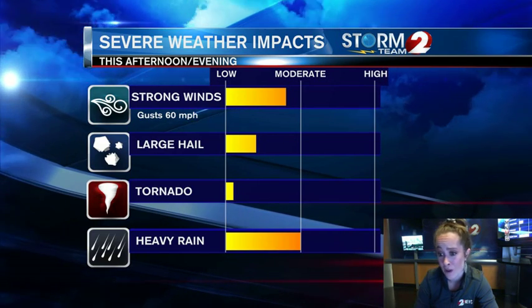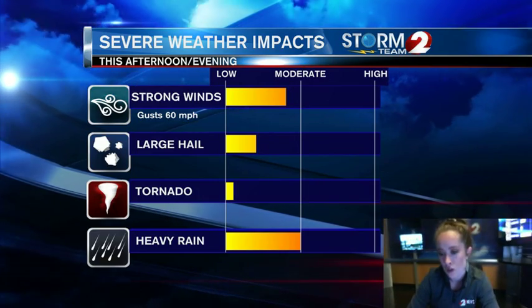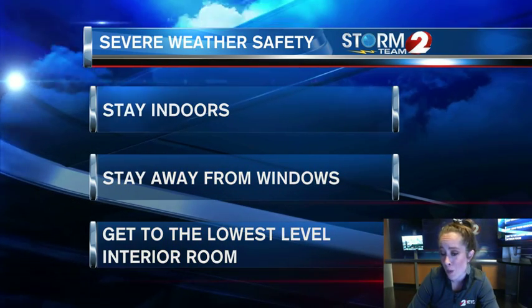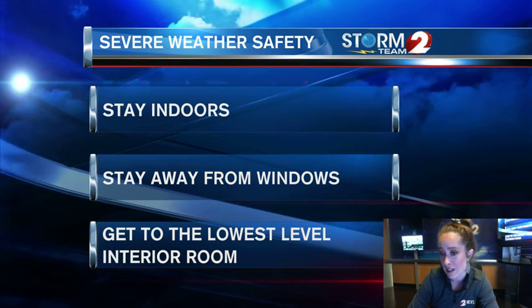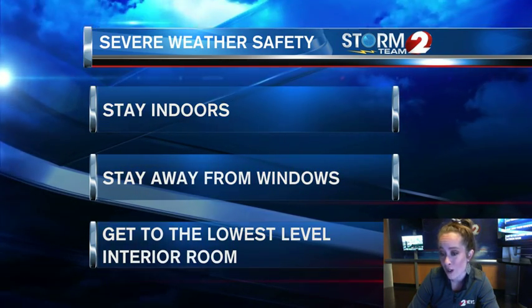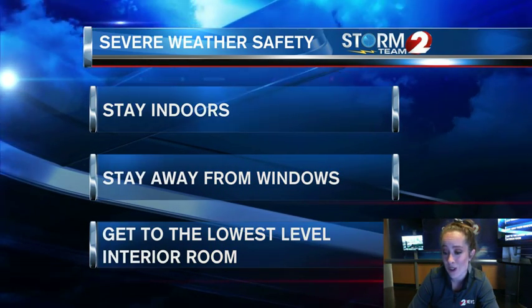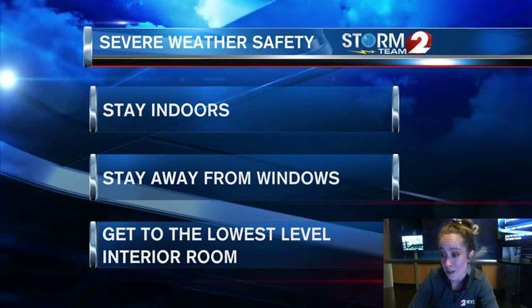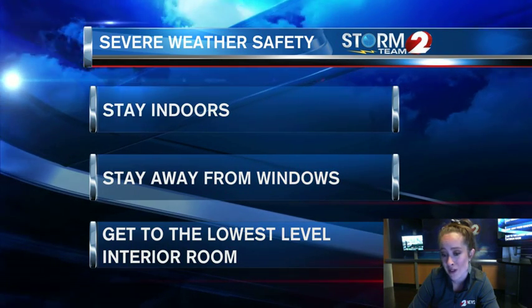Heavy rain — we are already seeing rain soaking our grounds. Some heavy rain on top of that could lead to some minor street flooding as well. Creeks may get a little high. This is just a reminder: even with severe thunderstorms, it is important to stay indoors, stay away from windows, and get to the lowest level or interior room. So we'll be watching very closely for any severe thunderstorm warnings that do get issued. You're still going to want to do this just to be extra safe. And remember, when thunder roars, you do want to head indoors.